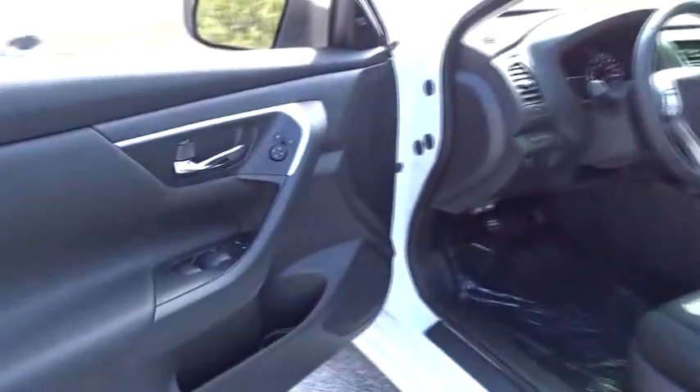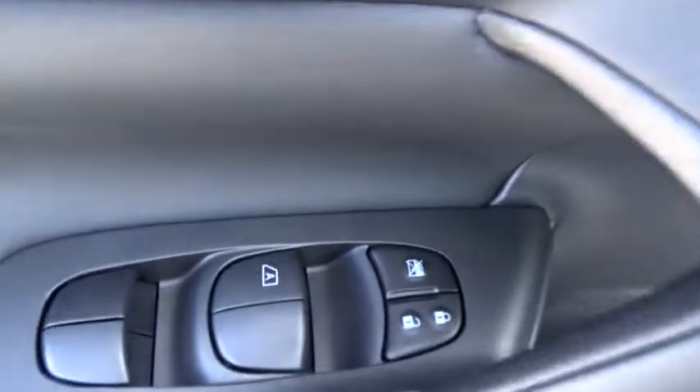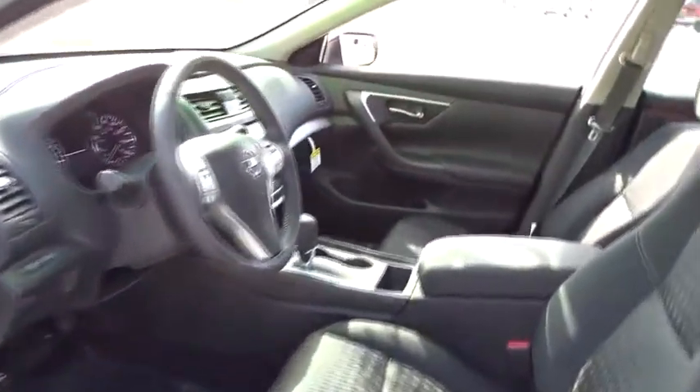Aluminum wheels, keyless start, cruise control, four-wheel disc brakes, AM FM stereo radio, front wheel drive, climate control, rear defrost. Come take a test drive today.